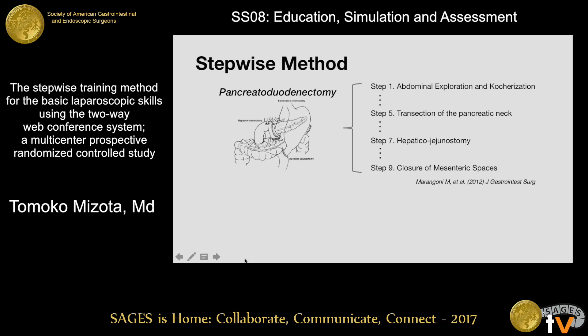A previous publication demonstrated the technique for pancreatic duodenectomy, breaking it down into nine steps. It mentioned that the step-wise approach would allow the development of skills according to the degree of training expertise. The pancreatic duodenectomy is a challenging and advanced procedure, but we hypothesized that this approach could also be incorporated in basic laparoscopic skill training in a remote setting.